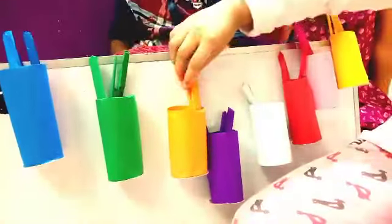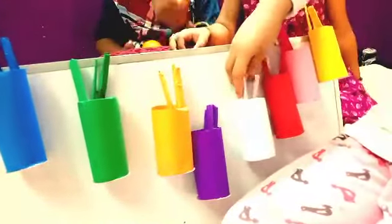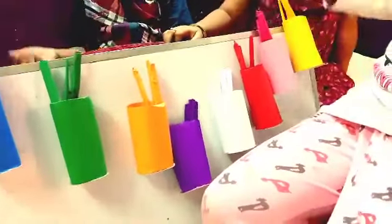Green! Orange! Purple! White! Red! Yellow!